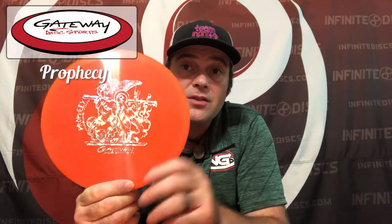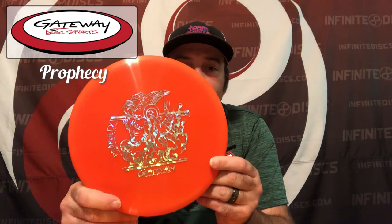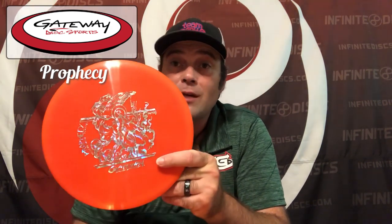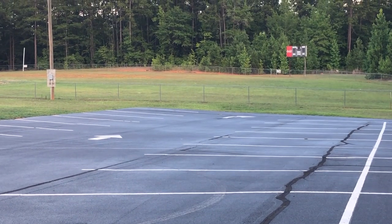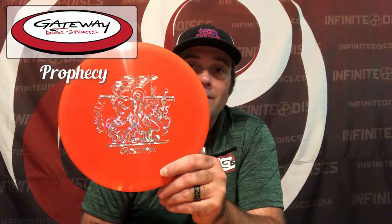We have kind of reviewed the Gateway Prophecy — Cynthia's beautiful artwork on it again. The one I reviewed was more like the DX-type chalky plastic. The one you'll get in the package is the premium — it feels somewhat like star plastic. Go out and get a Gateway Prophecy; you'll be highly surprised at the quality of the plastic, how good it looks and feels. It's a nice overstable mid-range comparable to any rock or mace — really trustworthy, and it goes up to 180. Here's the pretty stamp and the Gateway Prophecy.